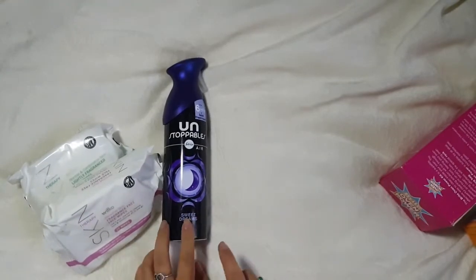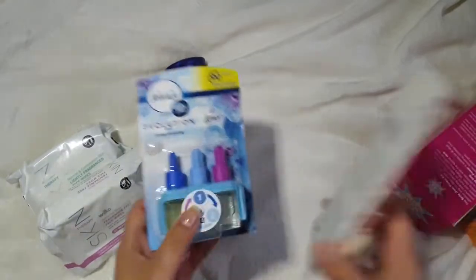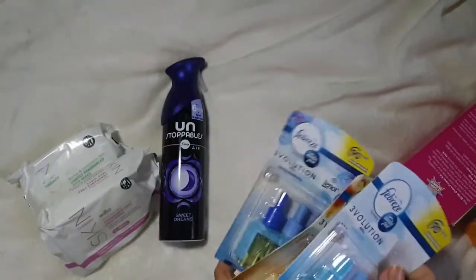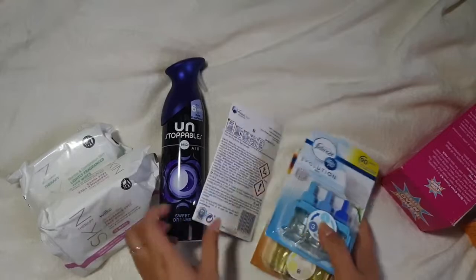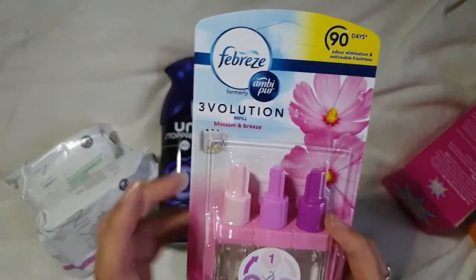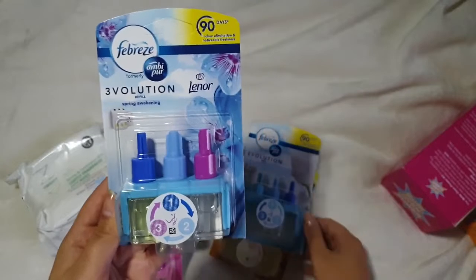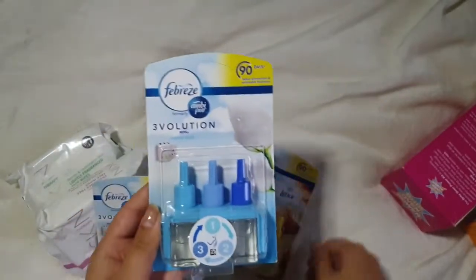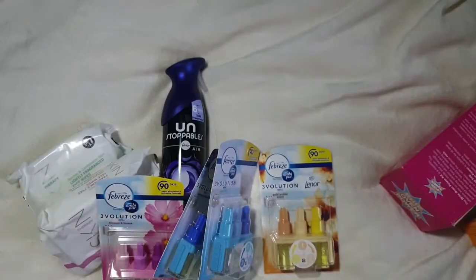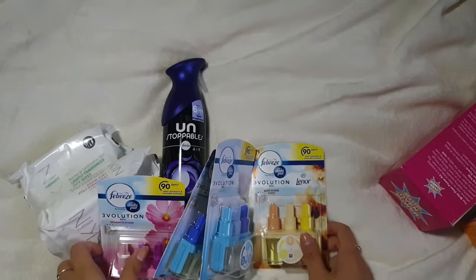The Unstoppables air freshener smells amazing — I have all the other Unstoppable air fresheners and couldn't resist this one. Then I picked up four of the 3Volutions — I already have two: one at school and one in a box in the garage for the new house. These were on sale in Wilco for £2.49 each. I got Blossom and Breeze, Spring Awakening, Cotton Fresh, and my personal favourite Gold Orchid. At £2.50 they're normally a fiver, so I got four for a tenner — I'll leave a couple at school and put a couple in our box.